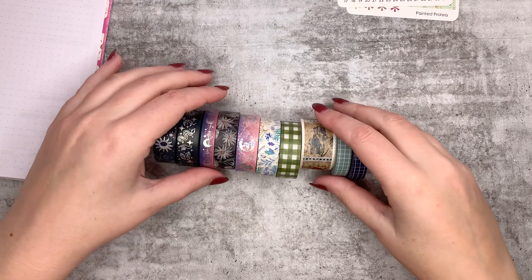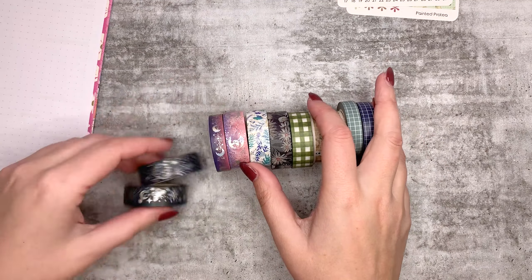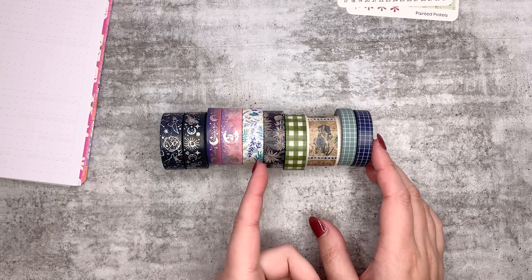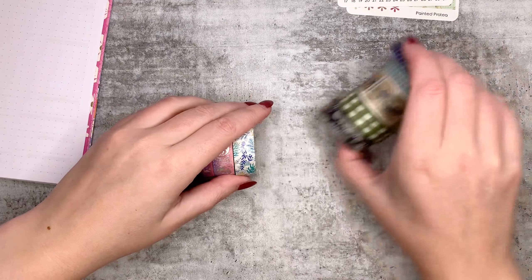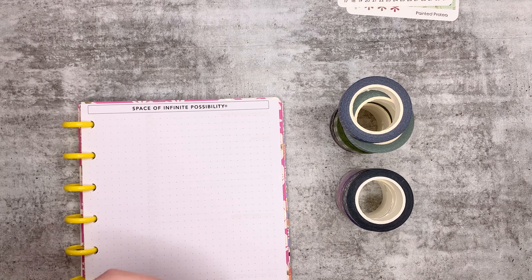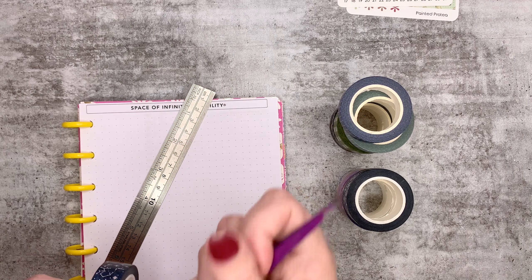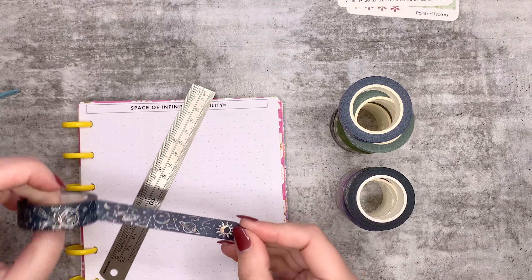Here's the washi I got - it's a mix of space foil stuff, vintage stuff, and there's this one in the middle because I thought it was really sweet. I always need more florals. I'm going to stand them up so they don't roll away and swatch them. I'll grab my ruler and my tweezers to help - pretty nails are pretty but not great for peeling washi.